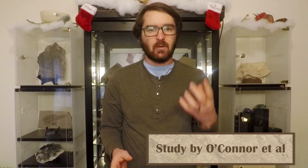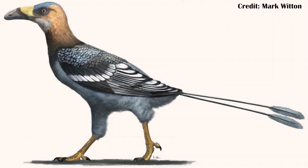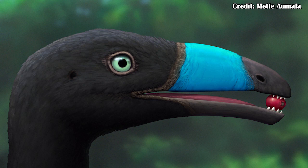Moving on from large theropods to a small one — and one that might even be a bird. Falcatakely forsterae is a new species of bird from the latest Cretaceous of Madagascar. The study found it to be an enantiornithine, which is essentially the sister group to modern birds. The enantiornithines are interesting because many of them still had teeth, including Falcatakely, although it only had teeth at the very tip of its snout.